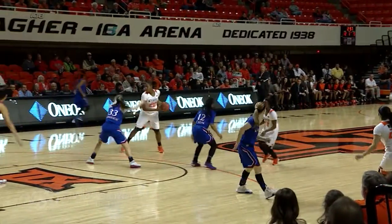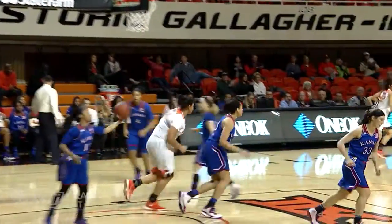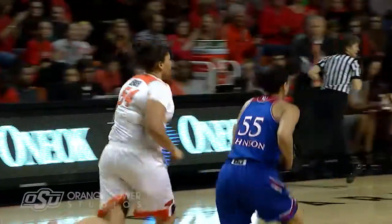Eight points in the game, now two rebounds, and just continues to dominate. Lob underneath, Jensen on the block, lays it up and in.